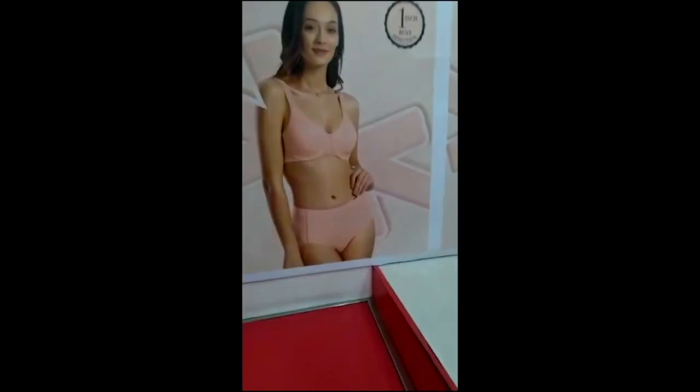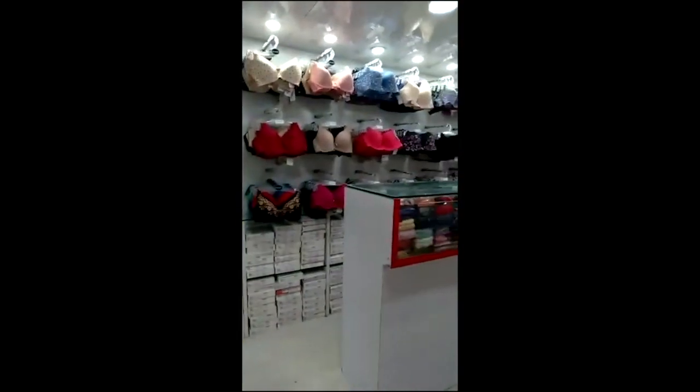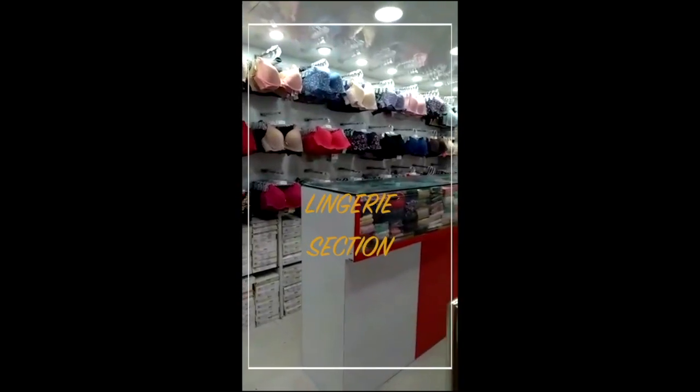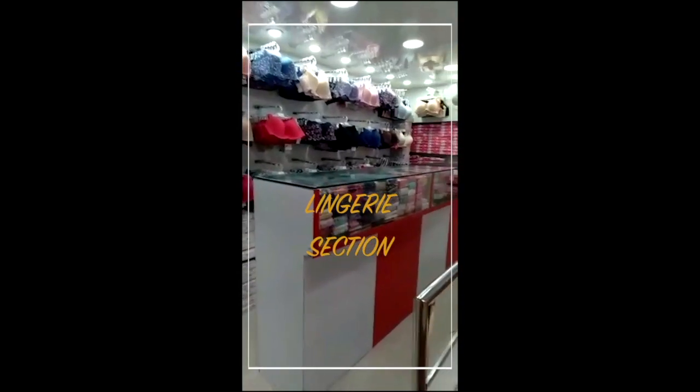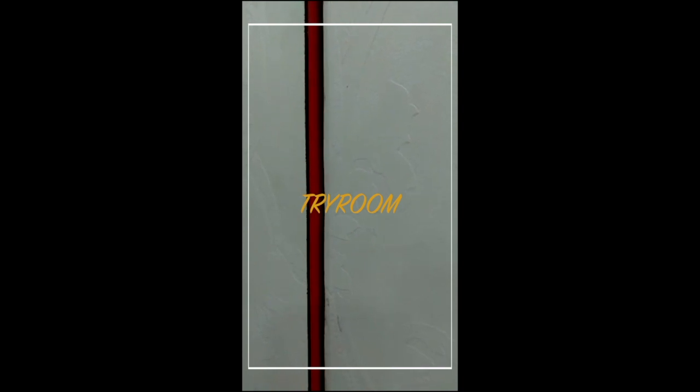Now moving to the upper section. This is our special section — the Dry Essential section, our lingerie section. Here you will have national and international, almost all brands: Triumph, Amante, Sohee, Jullit, Trilo, Body Care, Truck and Jockey — all brands.